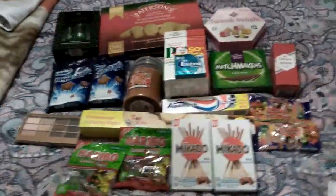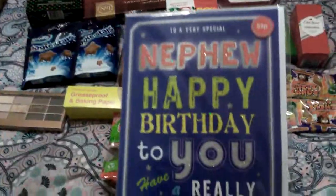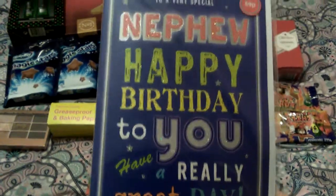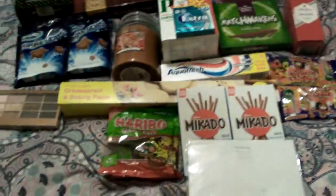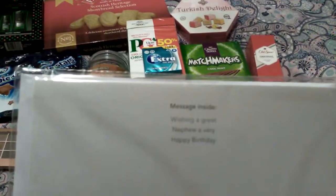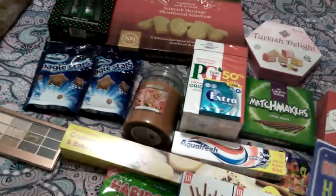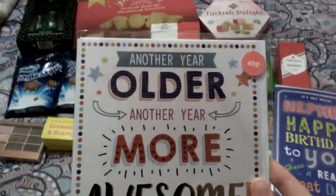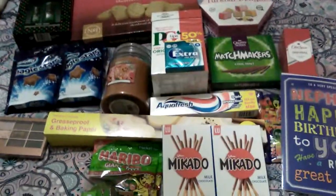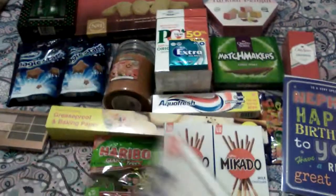The next thing I got was some birthday cards. This one says 'Happy Birthday to a very special nephew — have a really great day,' and that was 59p. On the inside it says 'Wishing a great nephew a very happy birthday.' I also picked this one up because I couldn't get a cousin one — 'Another year older, another year more awesome' — that was 49 pence, and it says 'Have a great day, happy birthday.'